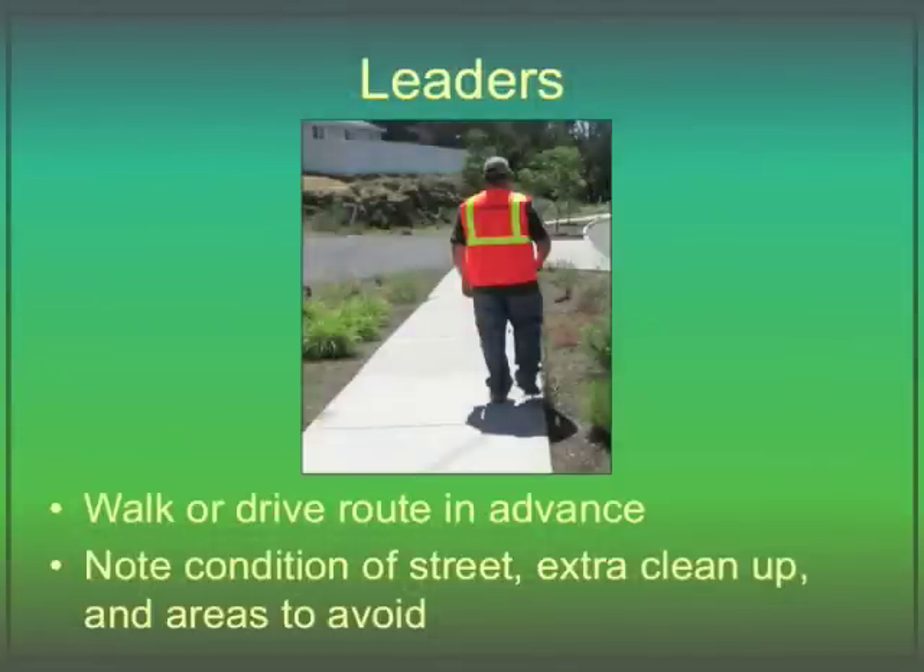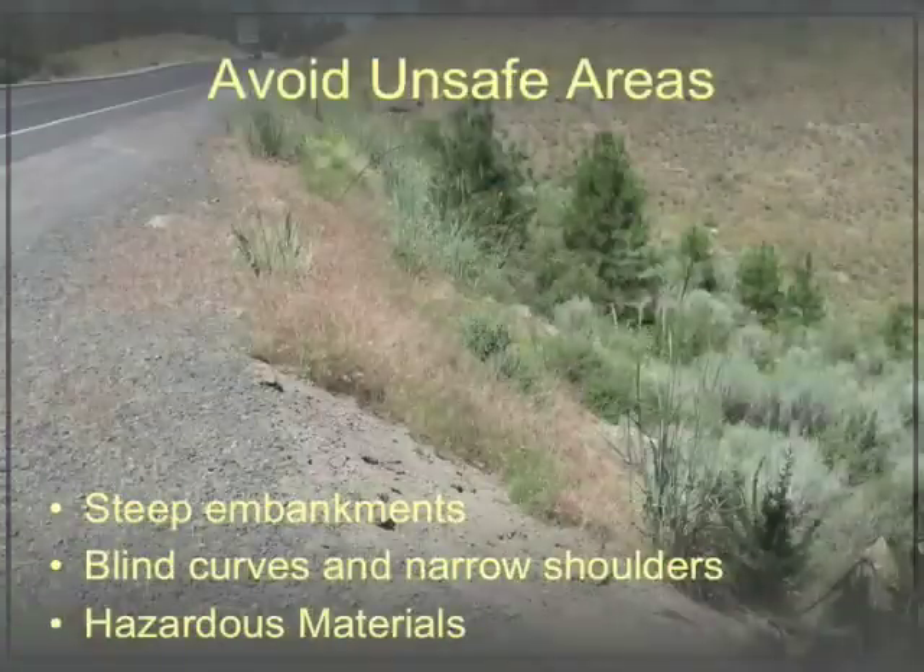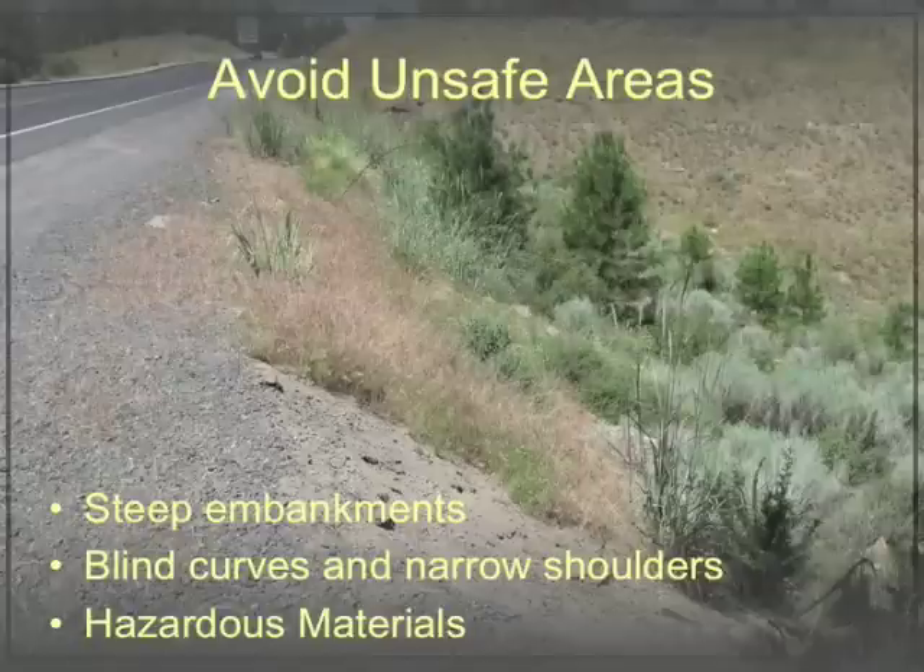It's a good idea for group leaders to walk or drive the route in advance. Note the condition of the road and any spots that need extra clean-up attention or should be avoided by volunteers, like steep embankments, areas with blind curves and narrow shoulders, or places where hazardous materials may have been dumped.